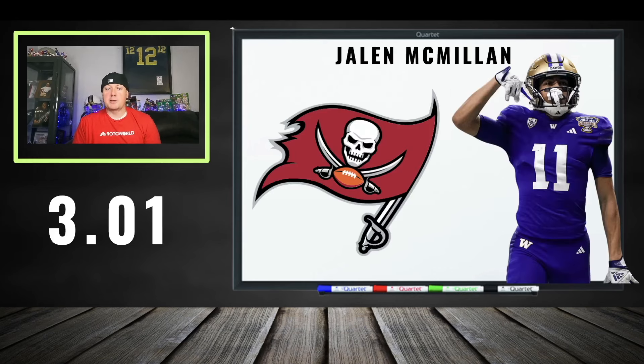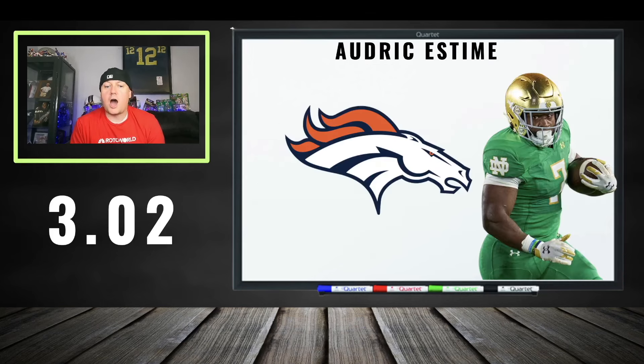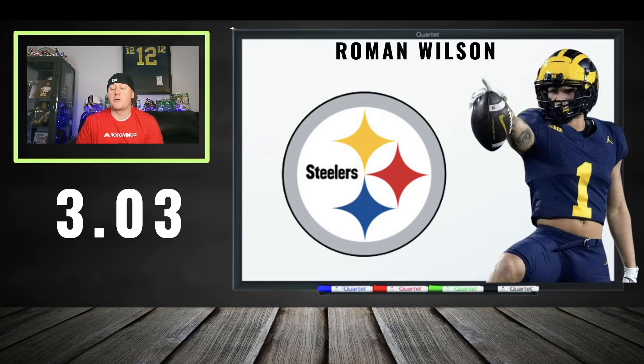Going to the third round quickly. Jalen McMillan at 302 — fine, good route runner, but that depth chart is locked up right now. Audric Estime at 302 — you overpaid. That depth chart has to turn and burn a little bit. Javonte Williams isn't going to be there forever, his contract's up soon. Estime could be your guy if you're swinging for the fence.